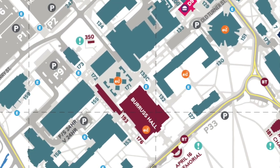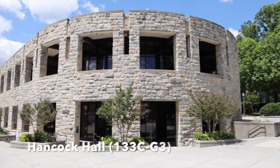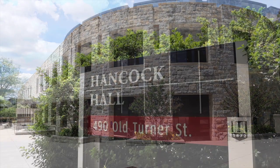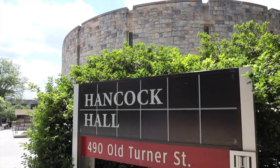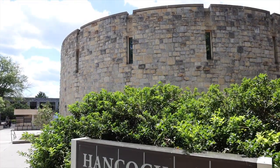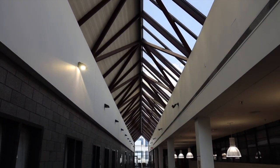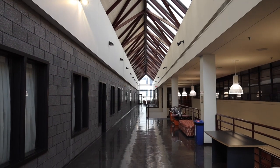First, we'll go to Hancock Hall. Hancock Hall was built in 1990 and renovated in 2002 to provide laboratories and a gas handling area for the materials engineering program. The College of Engineering Academic Affairs offices are located in this building, as well as the Center for the Enhancement of Engineering Diversity.